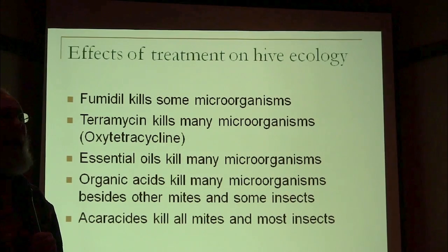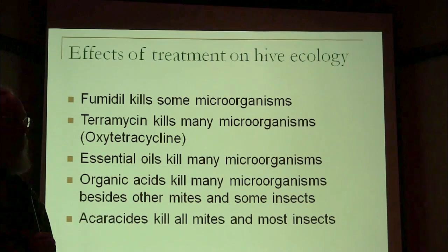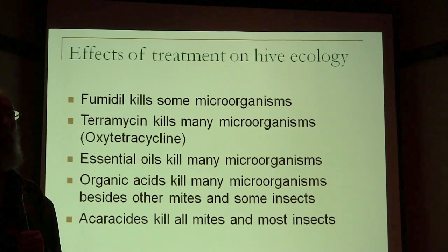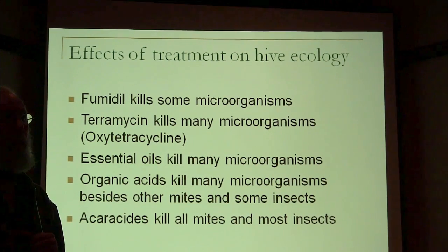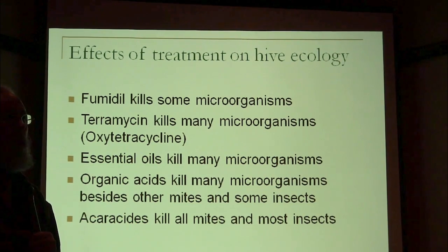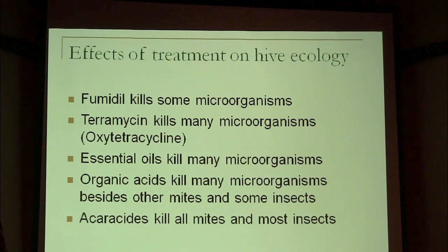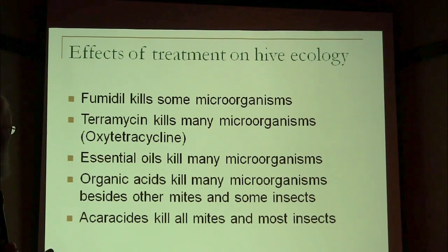The bacteria that had to survive has managed to survive the oxytetracycline and build up resistance. But now we've started using Tylosin to kill all those off. I think in the end we're going to find colony collapse disorder is probably because we've disrupted the microbes of the colony so much, especially with Tylosin and the new organic acids being used.